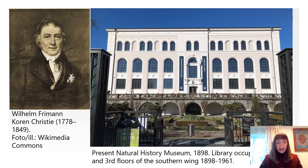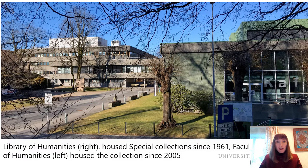In 1898 the library was moved to the southern wing with the reading room on the second floor and the storage on the top floor. Later the library was moved to the Library of Humanities, and in 2005 was housed in the Faculty of Humanities.